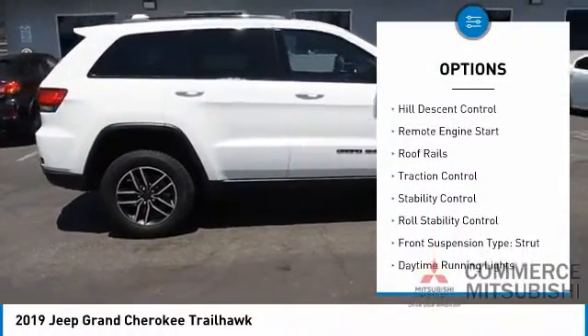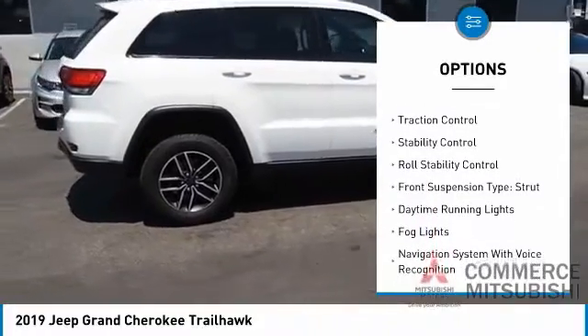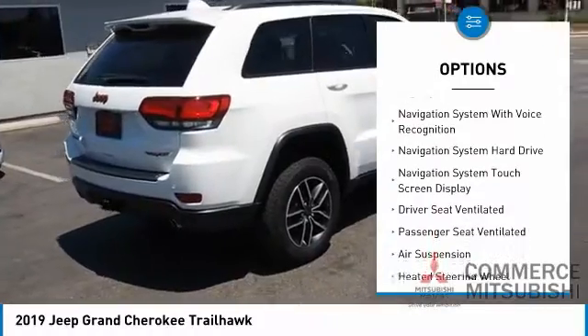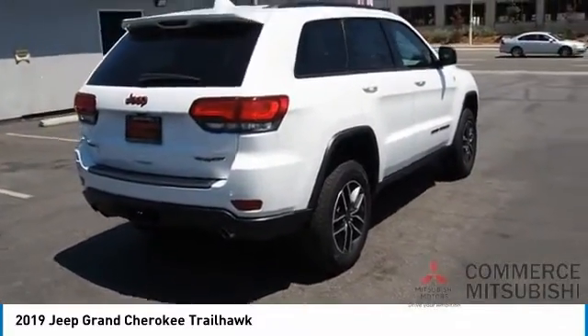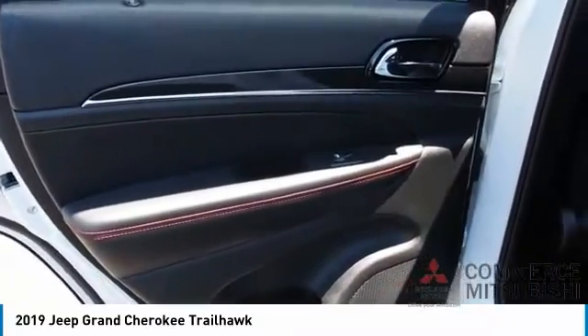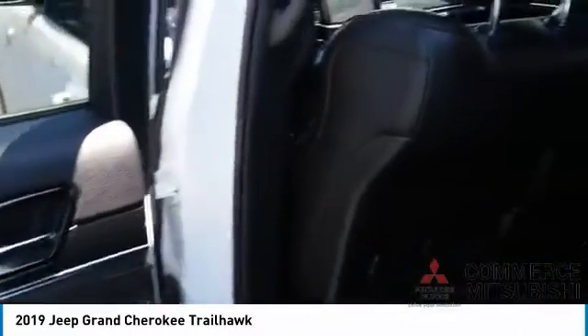hill descent control, remote engine start, roof rails, traction control, stability control, roll stability control, front suspension type strut, daytime running lights, fog lights. Your new ride is just a phone call away.